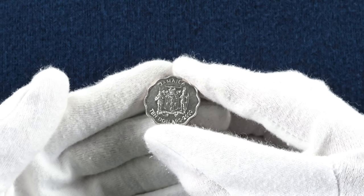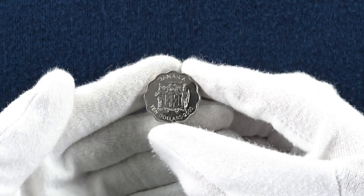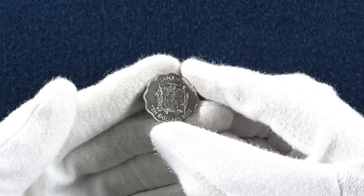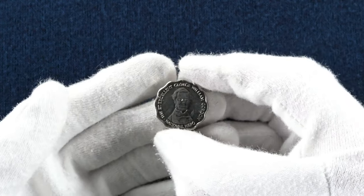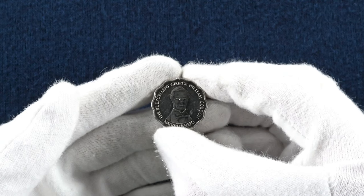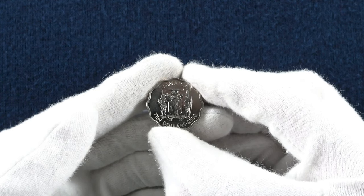We start with a $10 coin from Jamaica minted in the year 2000. This coin is made of nickel plated steel, meaning the inner part of the coin is steel with a layer of nickel over it. Lots of countries are turning to this to reduce material costs. On the reverse you can see the portrait of George W. Gordon, a famed businessman and politician who was executed following the Morant Bay rebellion and became a symbol of Jamaican nationalism against colonial oppression. On the obverse you can see the beautiful coat of arms of Jamaica.